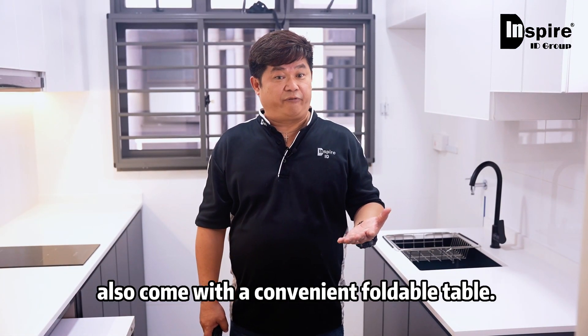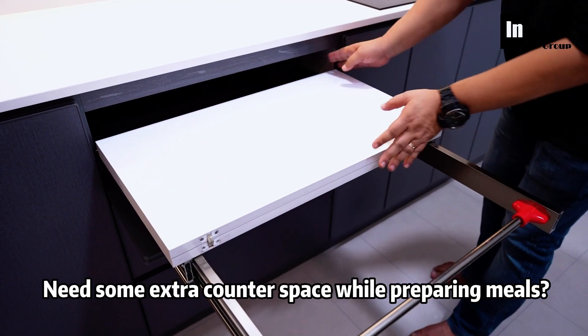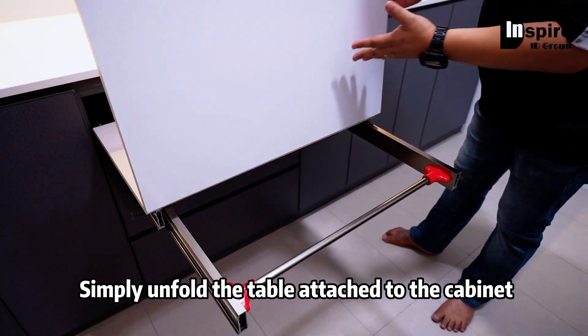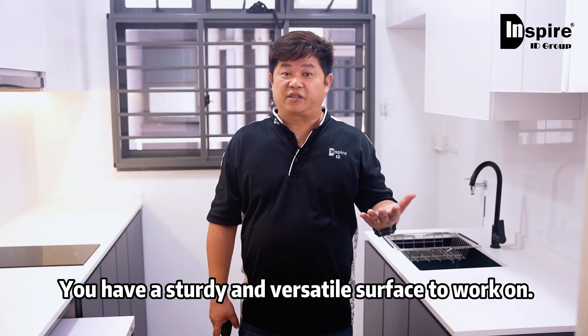But that's not all. Our aluminum kitchen cabinets also come with a convenient foldable table. Need some extra counter space while preparing your meals? Simply unfold the table attached to the cabinet and you have a sturdy, versatile surface to work on.